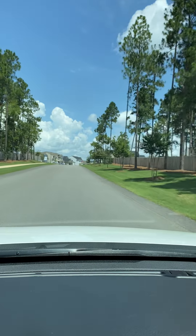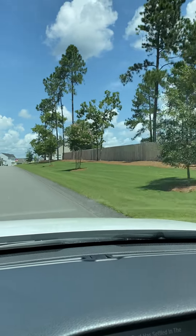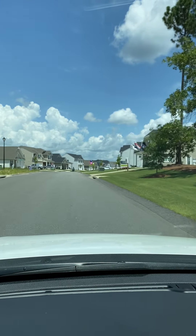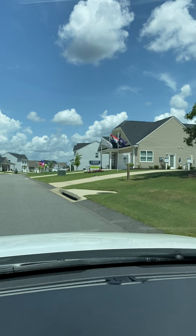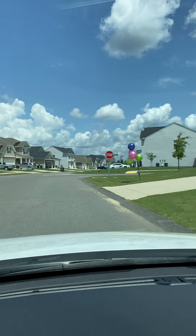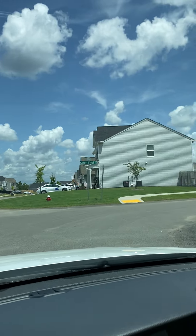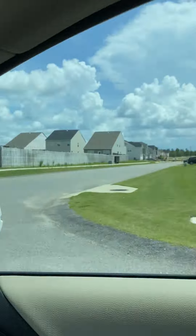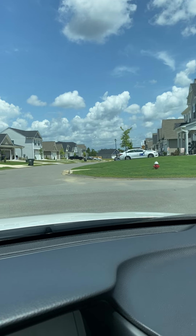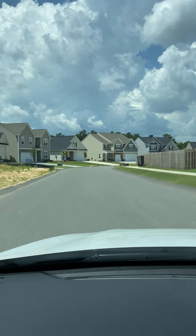Some good trees getting taller, a privacy fence, maybe somebody's house on that side. Then you come into the neighborhood here — a lot of homes. This is Sir Barton, which is the road I have to turn on. They're building some homes that way. The neighborhood kind of shoots off straight, turning left here on Sir Barton Loop.